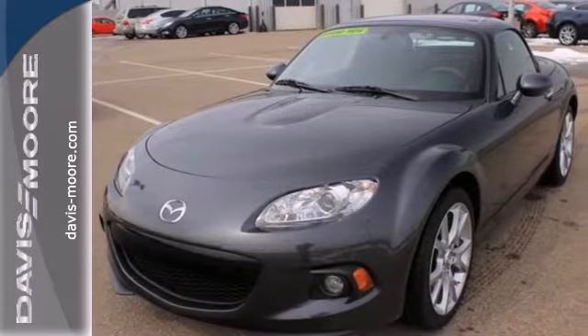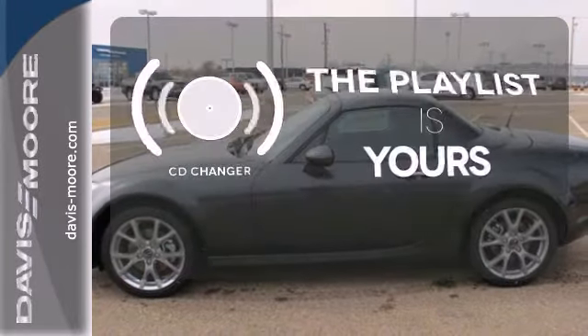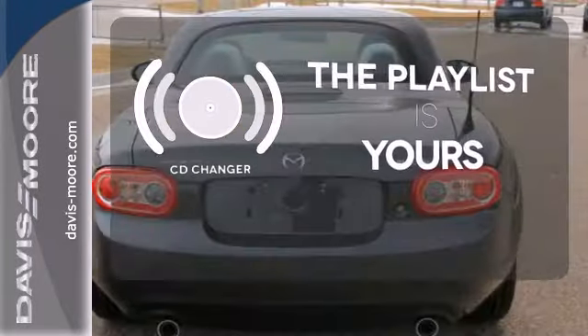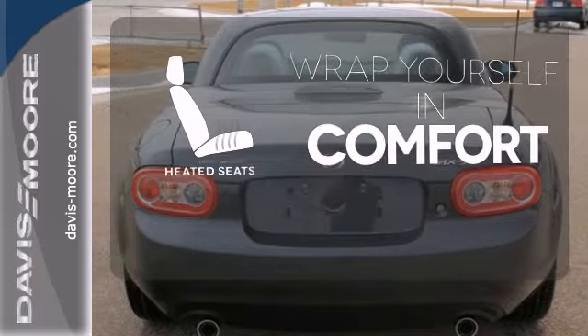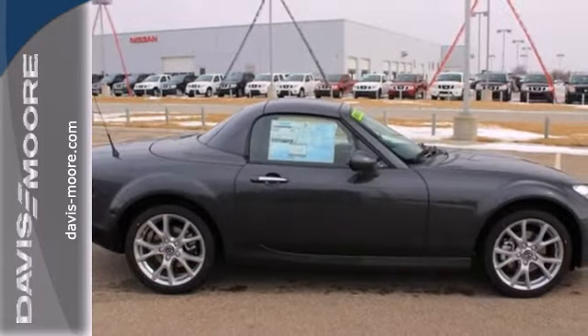Turn heads with the sleek lines, dual exhaust, and alloy wheels. Stop fumbling for the right album — you have a CD changer. Ward off the chills with the heated seats. Drive home the pure power of this MX-5 Miata.